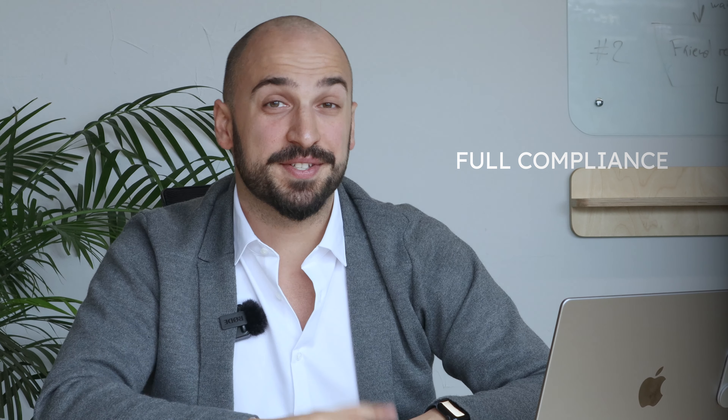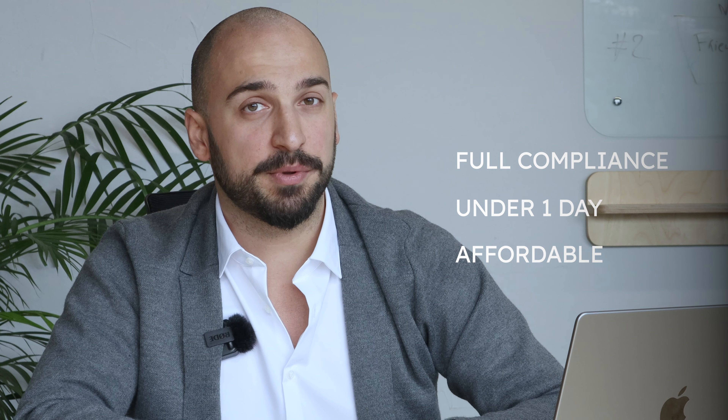Hi! Welcome to the future of hiring. Here you can hire both employees and freelancers with full compliance under one day, for the most affordable hubs of the world. Besides that, you can also provide them with all the benefits, hardware, and office space. Let me show you how it works.